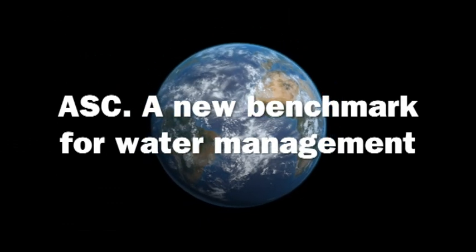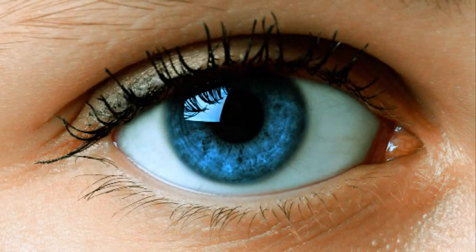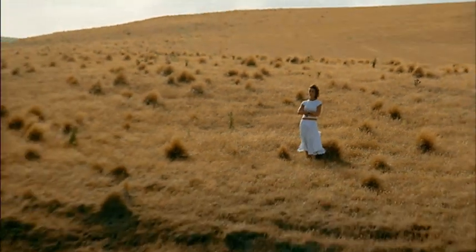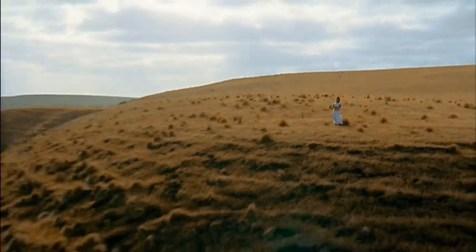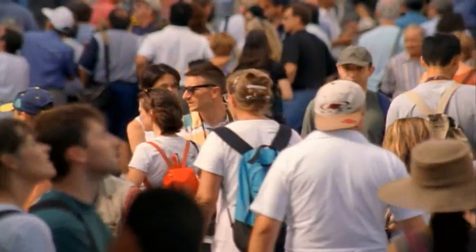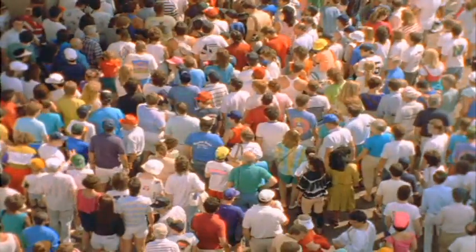In April 2007, there were 6.6 billion people on the planet. Every day this figure grows by 213,000 — that's nearly 78 million year after year. The world's rising population is creating an appetite for resources that is proving more and more difficult to satisfy.